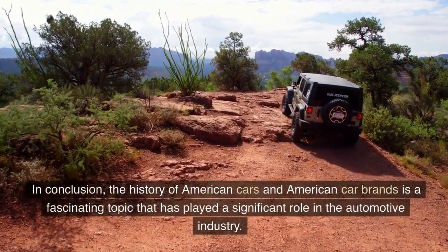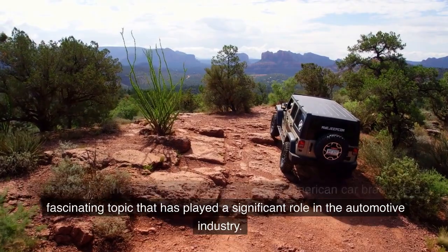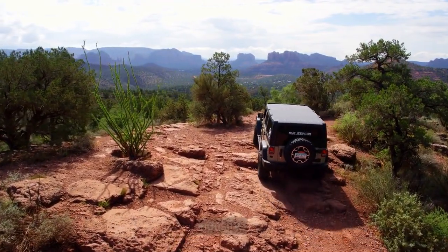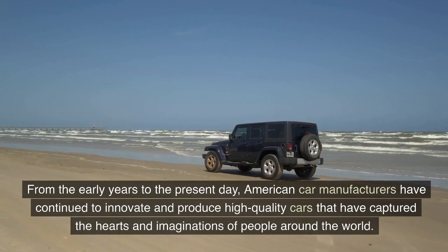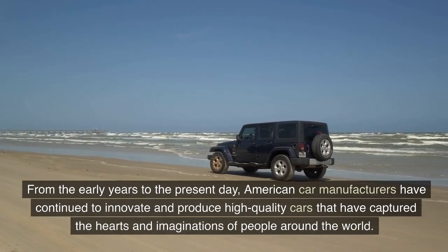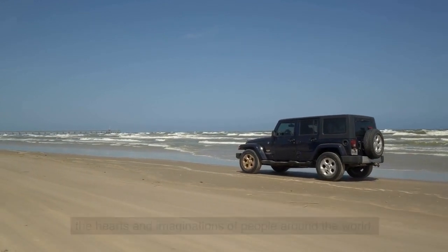In conclusion, the history of American cars and American car brands is a fascinating topic that has played a significant role in the automotive industry. From the early years to the present day, American car manufacturers have continued to innovate and produce high-quality cars that have captured the hearts and imaginations of people around the world.